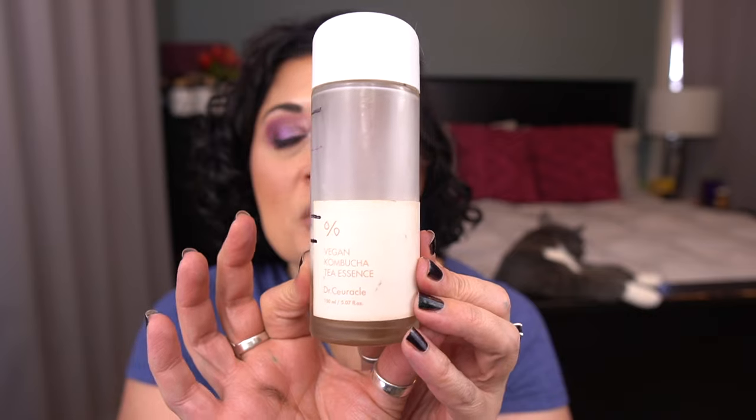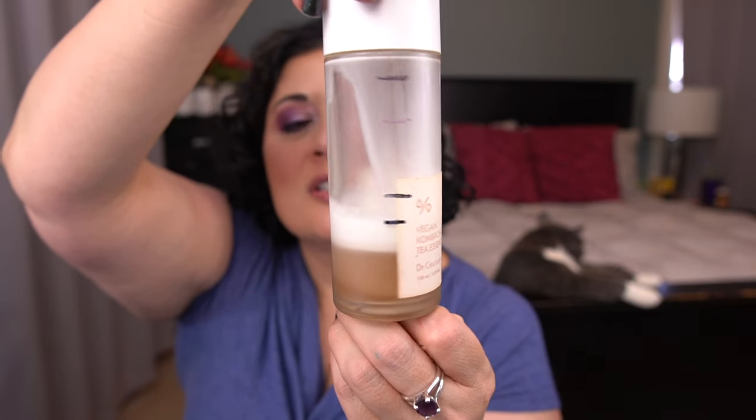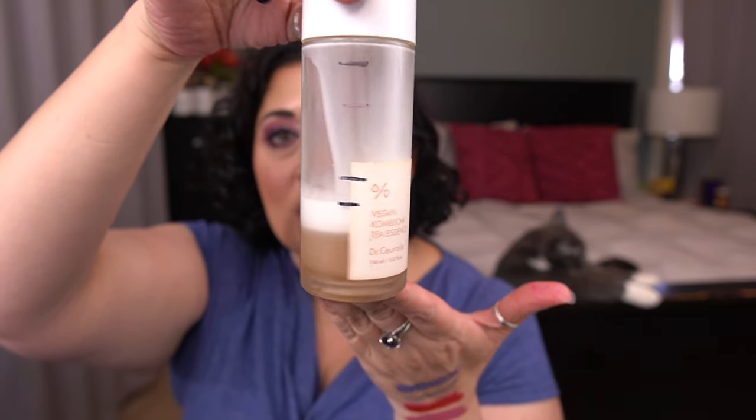Next prompt is Cocktail Shaker — something you have to shake before use. I rolled in the Dr. Cirical Vegan Kombucha Tea Essence. I love this stuff. My progress has slowed a bit because I switched from using it morning and night to just using it at night since I have another essence in the morning. But I will not have a problem finishing this over the next three or four months — I love it so much.